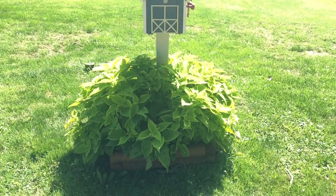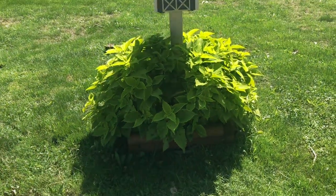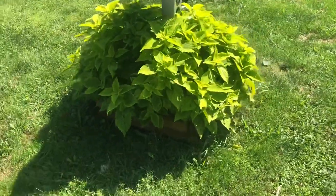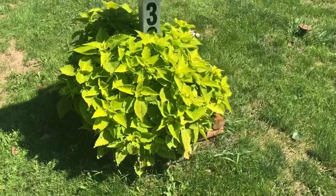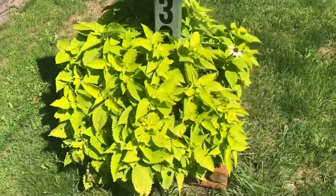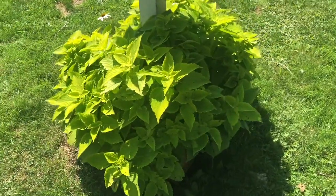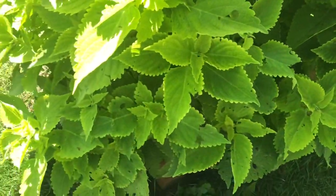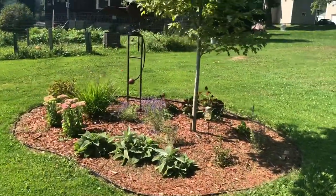I want to talk about this area for a moment. Do you see this mass of plant that is growing here? This is two plants — it is called limetime coleus. When I planted it, it was just a tiny, tiny little plant. I planted some happy star coneflowers behind it but look at this plant — it has gotten huge. If you're in the market for a fast growing plant, this is the one you need to look for. It's pretty, I like the color of it, although something's been eating on it. Limetime coleus.